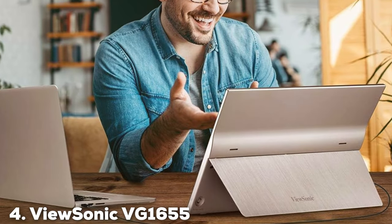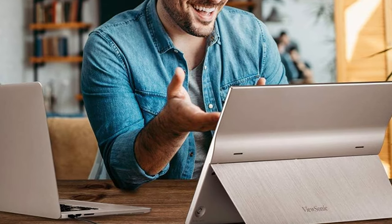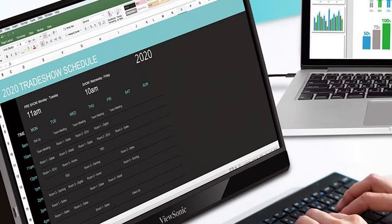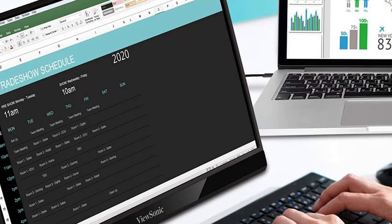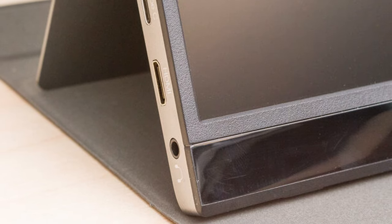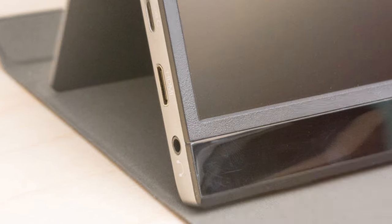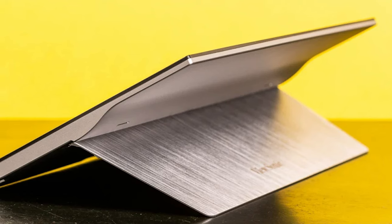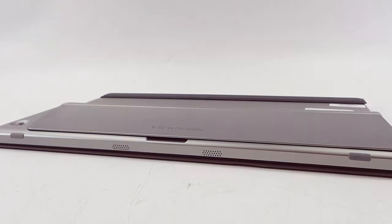The number 4 position is held by the ViewSonic VG1655, a 15.6-inch portable monitor that doesn't skimp on quality or features. With its 1080p resolution, the VG1655 delivers clear, vibrant images and videos, making it perfect for a wide range of applications, from graphic design to streaming favorite content. ViewSonic has designed this monitor with portability and ease of use in mind. Its cover doubles as a stand, allowing for both landscape and portrait orientations, and the monitor itself boasts a lightweight, slim design, making it as easy to transport as it is versatile.